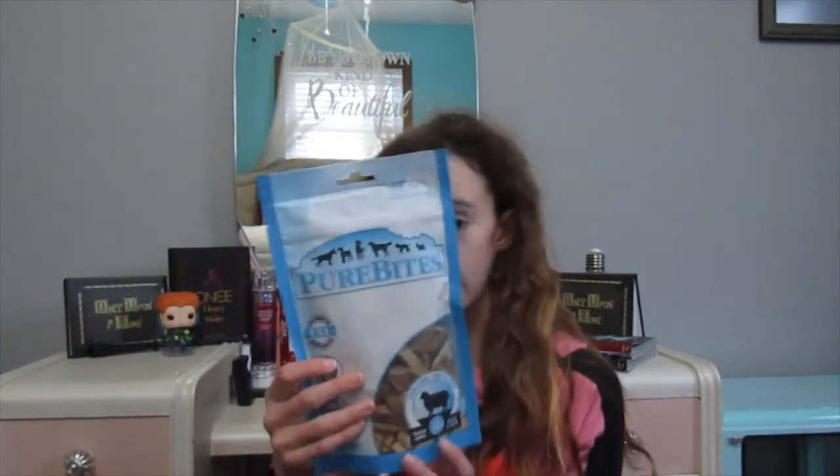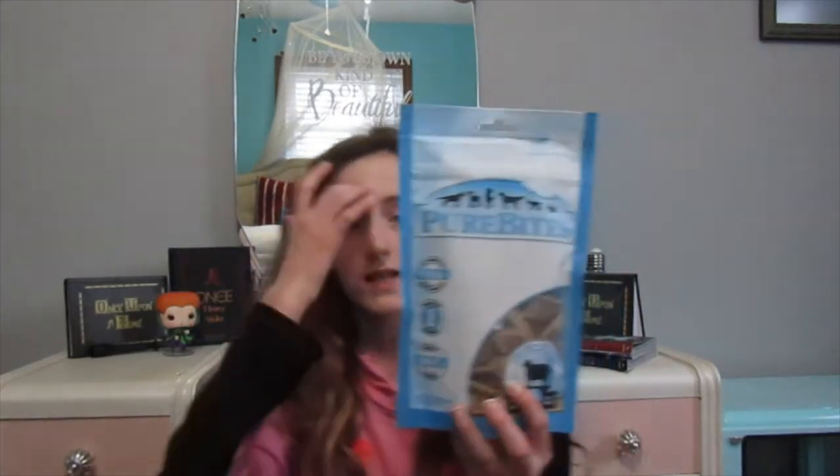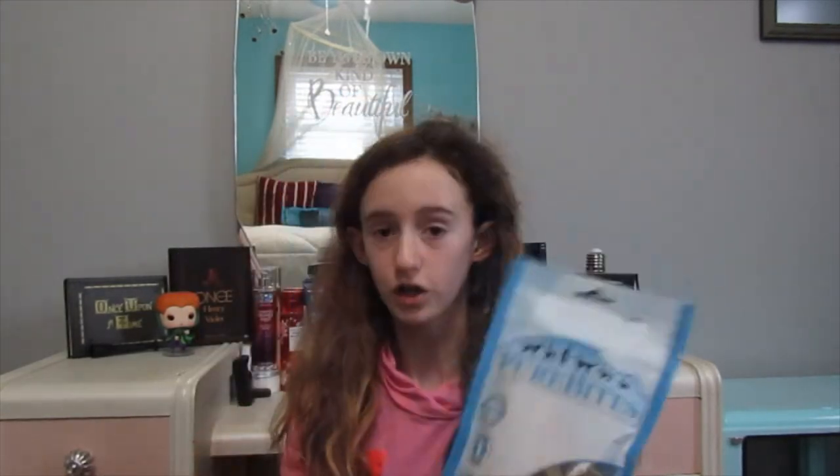The next thing we got are Peerbite Dog Treats. They are the Lamb Liver ones. These are the ones that my grandmother uses for her dogs, so I know that they're good.